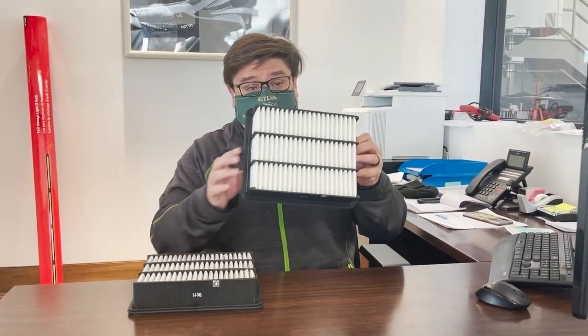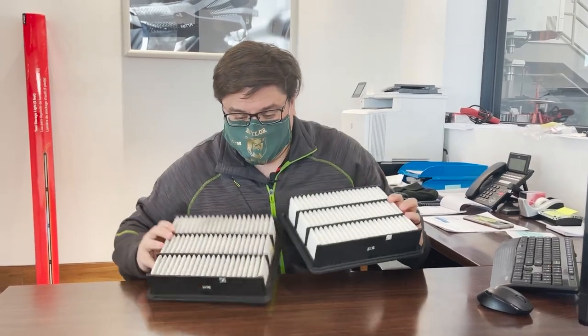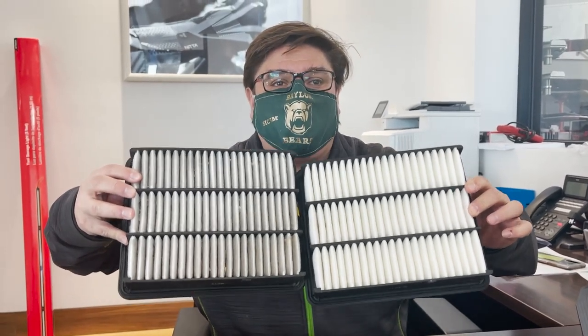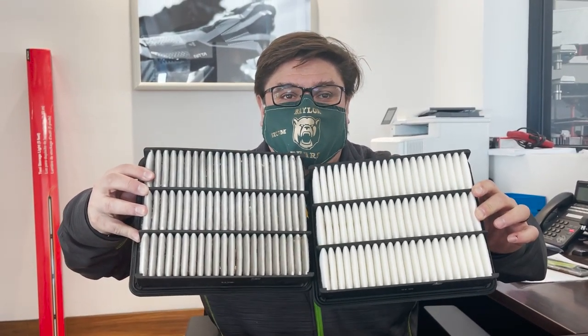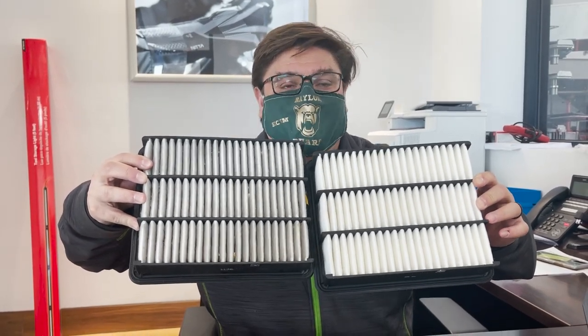So likewise, here we have the clean filter and you can see nice and clean — breeze right through. The recommendation I give you on a Mazda is this is something you want to look at every 30,000 miles. Every 30,000 miles, take a look at that cabin filter, that engine air filter, and get that taken care of.